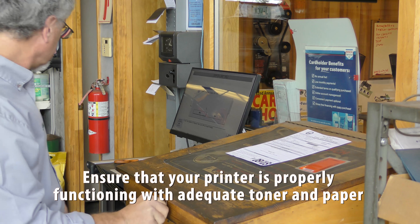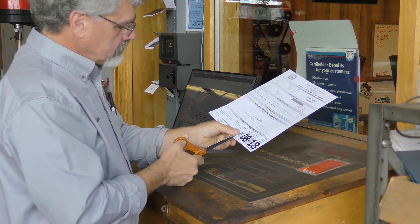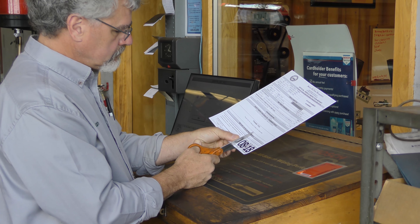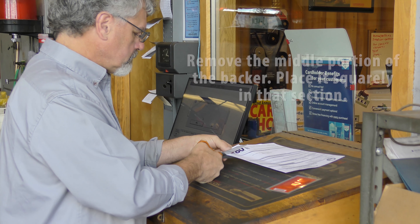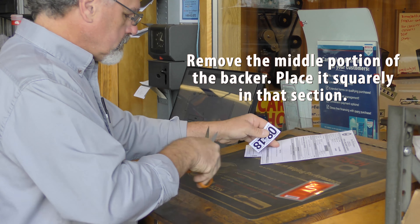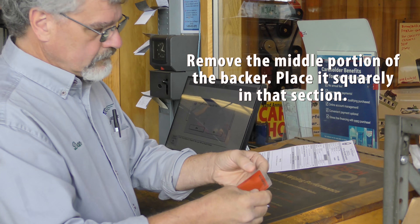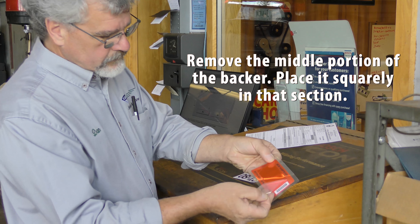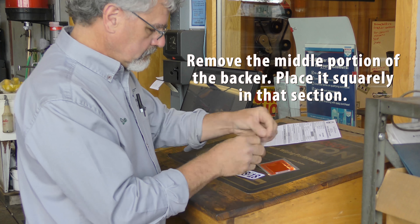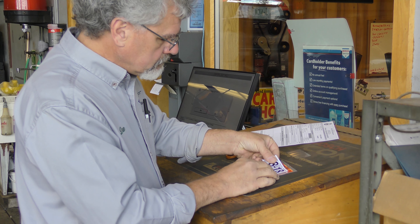Print the VIR, cut out the sticker insert from the lower right hand corner of the VIR, and ensure that the customer is provided with a signed copy. Remove the middle portion of the sticker backer and place the insert squarely in that section. Don't peel the border of the backer until you are ready to place the sticker.